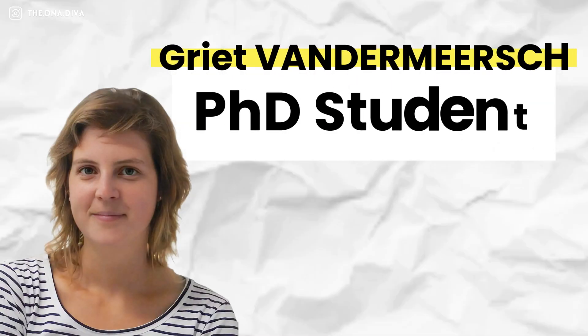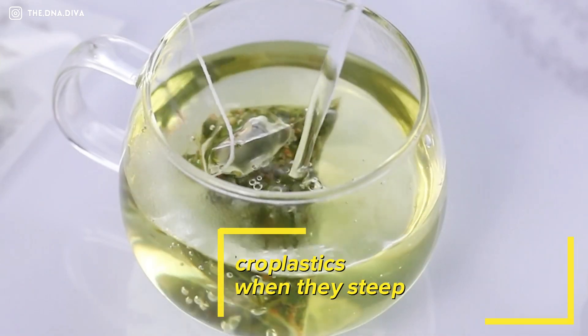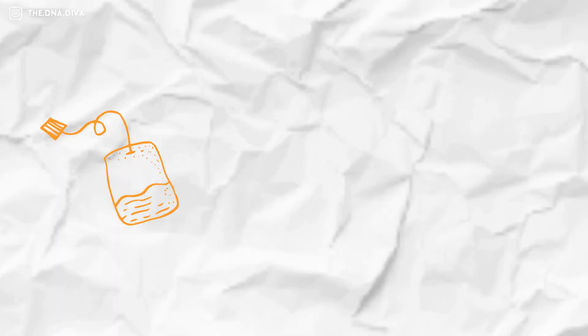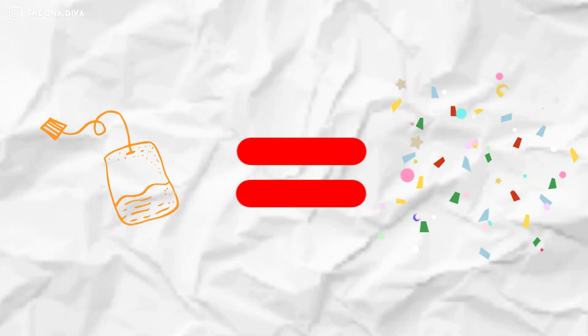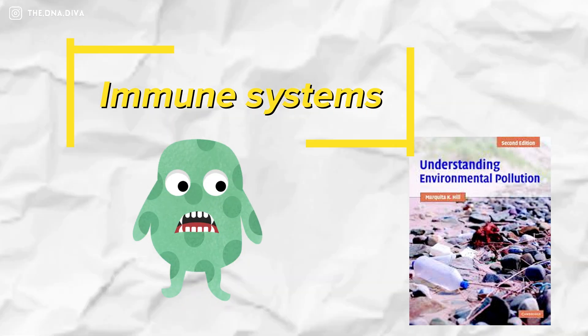Tea bags too? Yes, you heard me right. Research by Vandermeer in Food Additives and Contaminants found that many tea bags, especially the plastic-lined ones, shed microplastics into your tea when they steep. One plastic tea bag can release billions of microplastic particles into your cup. As you sip your calming tea, you're also sipping microplastics. Can we catch a break? These particles are mostly made of polyethylene or polypropylene — the same plastics used in packaging and food containers. A study by DeForge in Environmental Pollution suggests these plastics could be harming your gut health, your immune system, and our overall well-being. Not the kind of detox I had in mind.